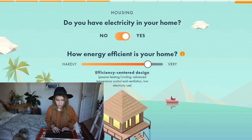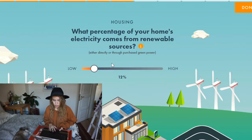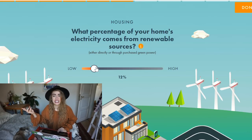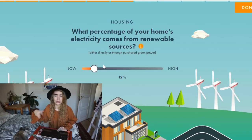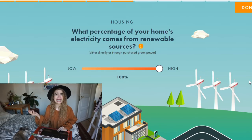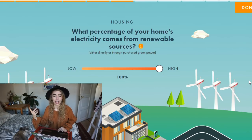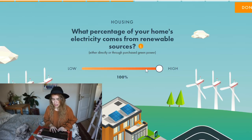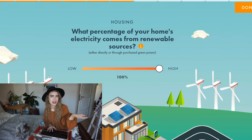What percentage of your home electricity comes from renewable sources? I actually recently changed my energy plan a few months ago — I suddenly realized I didn't know where my energy and heating came from, so I contacted a local renewable energy supplier and got everything changed. Now it's 100%! That was a really easy switch, and I definitely recommend looking into that if you have any power over what kind of power you use.